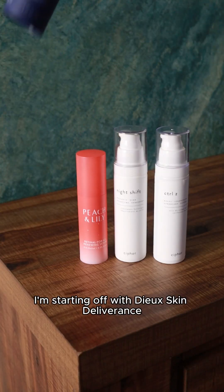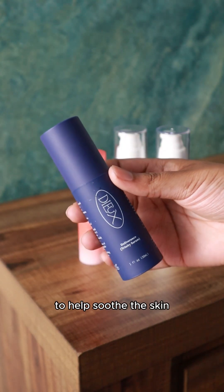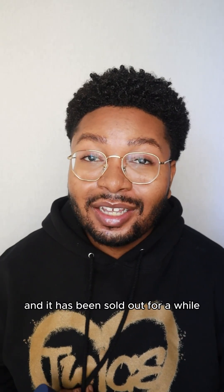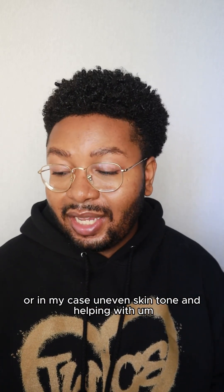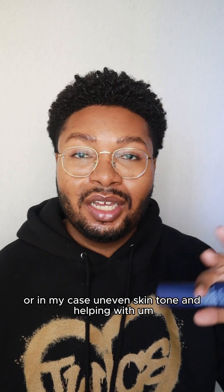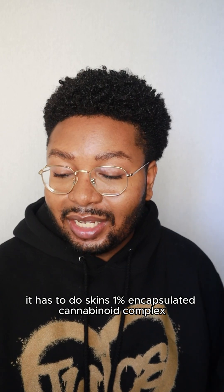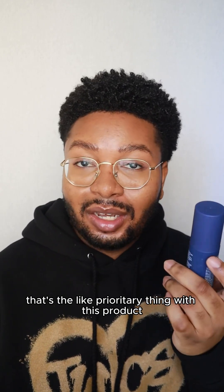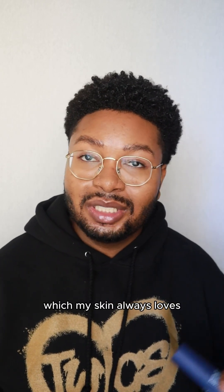First of all, I'm starting off with Dew Skin Deliverance. This is a fantastic serum to have in my routine to help soothe the skin and in conjunction with other products. I believe this is sold out right now and has been sold out for a while, so get your hands on it when you have a chance. It can help with things like fine lines, uneven skin tone, and irritation and sensitivity. It has Dew Skin's 1% encapsulated cannabinoid complex — that's their proprietary thing with this product — and also various peptide complexes and niacinamide, which my skin always loves.